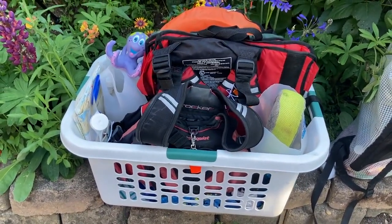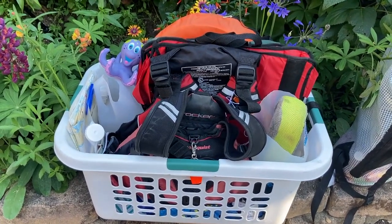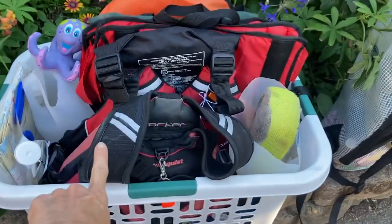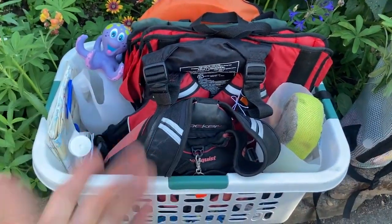I'm also a kayak guide, so I have this ready with some of my kayaking things as well. I also have another bin that I use for kayaking that I will show a picture of. I have our PFDs — personal flotation devices, or life jackets.